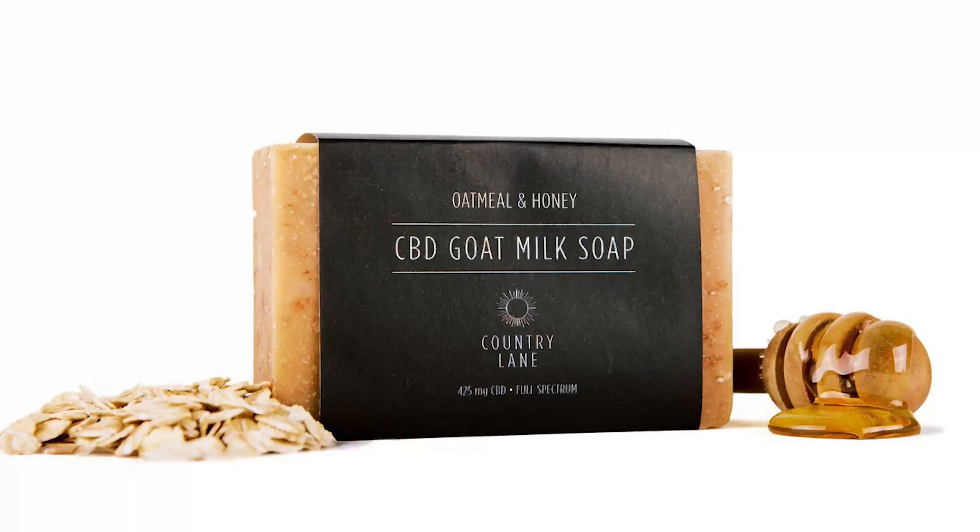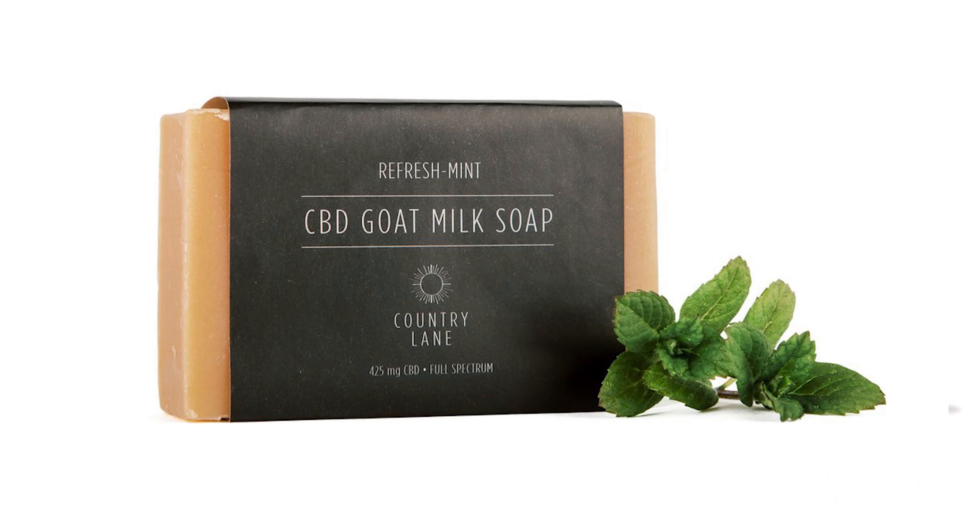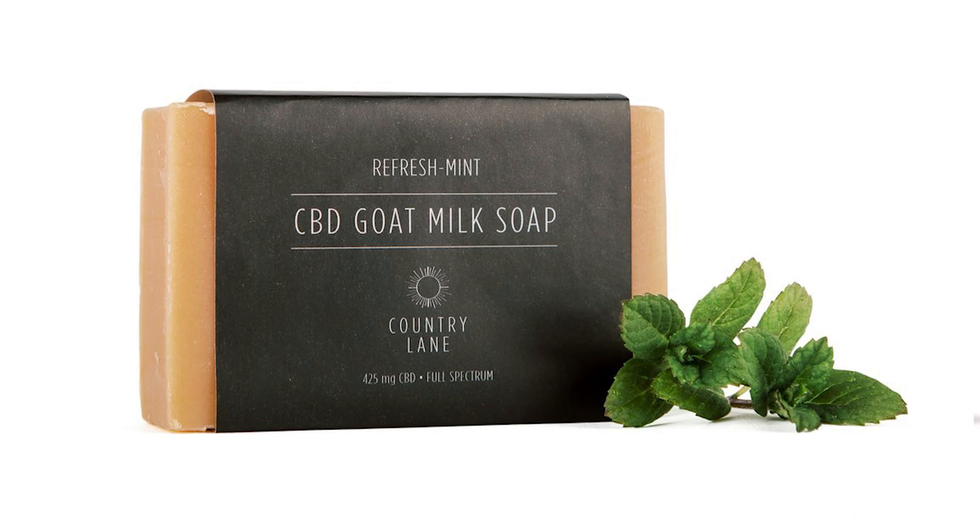Hi, I'm Stacey Chavis with Homegrown America, part of the family of brands here on SocialGraceCo.com. Today I'm really excited to share with you our CBD goat milk soap brought to us by Ben's Soap Company. This soap is so wonderful.